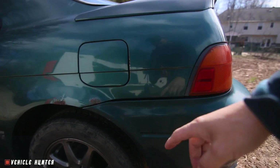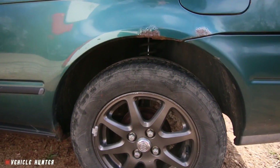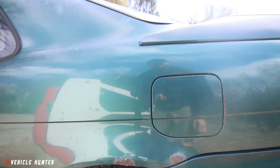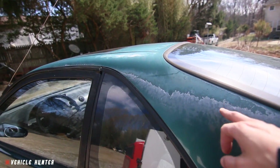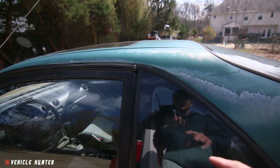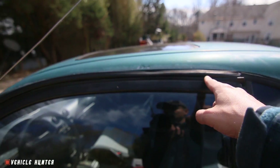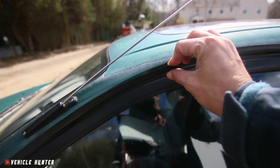The taillights are in pretty good shape. There's the rust on the wheel wells. Good tires. The paint is definitely fading, but it's expected on a car of this age. There's a little bit of rubber coming out here and this is kind of popping out.